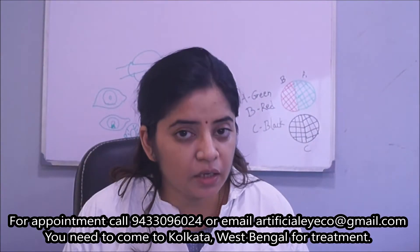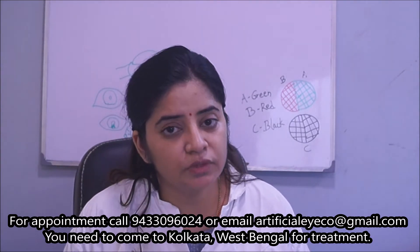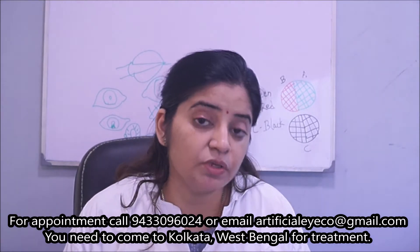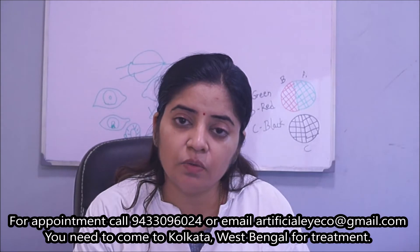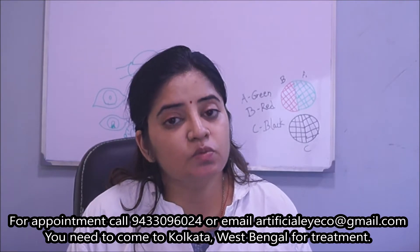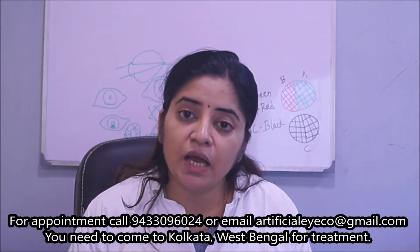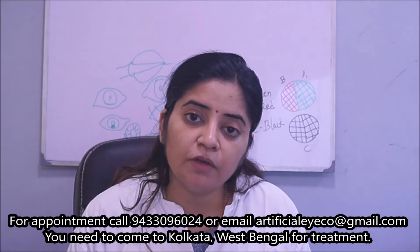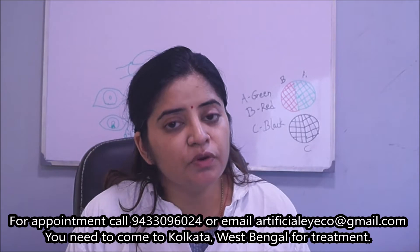Today we are going to talk about an artificial eye case. This patient was wearing a stock eye for around 20 years. He has come today to make a customized eye because the lower lid has sat down and the eye is again and again falling down in public. Till date nobody knew he was one-eyed or wearing an artificial eye, but lately his eye has popped out in important meetings, and many people have come to know about his condition.